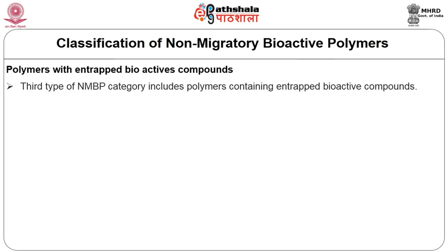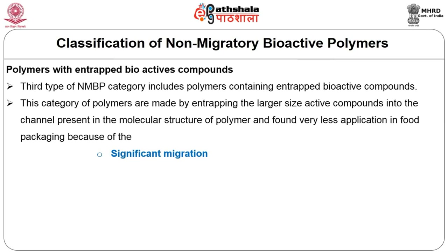The third type of NMBP category includes polymers containing entrapped bioactive compounds. This category of polymers is made by entrapping large-size active compounds into channels present in the molecular structure. Unlike the immobilized technique where you link the bioactive compound to the polymer backbone, here the bioactive compounds are inserted and entrapped inside channels within the polymer itself.